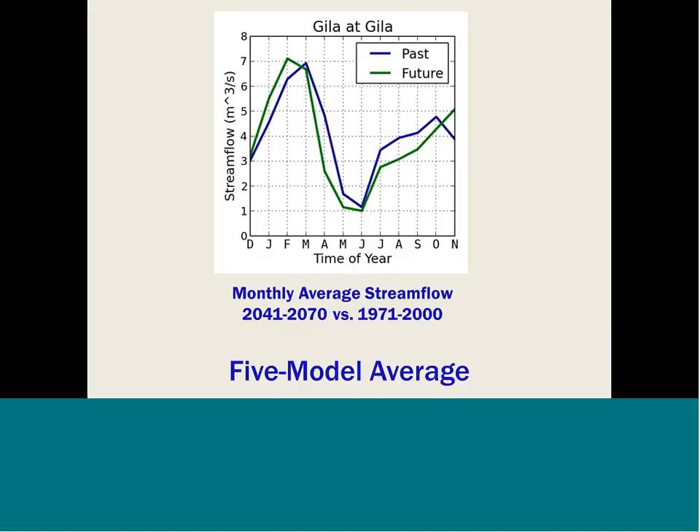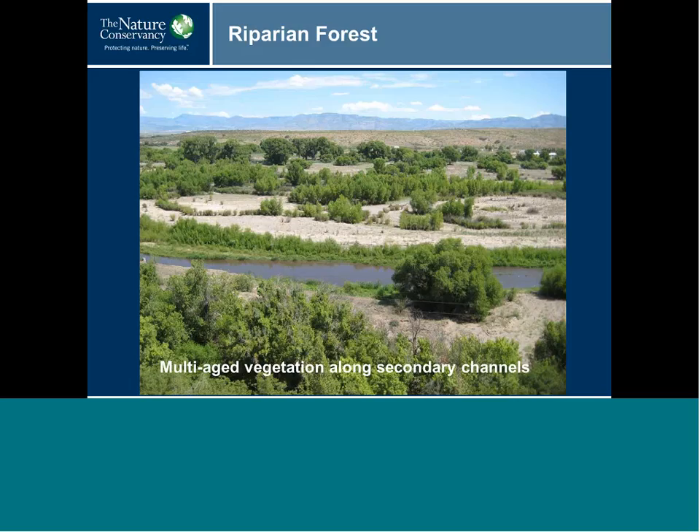Moving to describing different communities and how they might respond to changes in flow — the riparian forest in the Cliff Gila Valley is characterized by multi-aged stands of numerous native tree and shrub species dominated by cottonwood and willow. Midsize flows during the snowmelt runoff and summer monsoon periods periodically inundate the floodplain through secondary channels and recharge groundwater, which is necessary for growth and survival of woody and herbaceous riparian vegetation. When groundwater levels drop too low or fluctuate too greatly, seedling recruitment doesn't happen or existing vegetation dies.